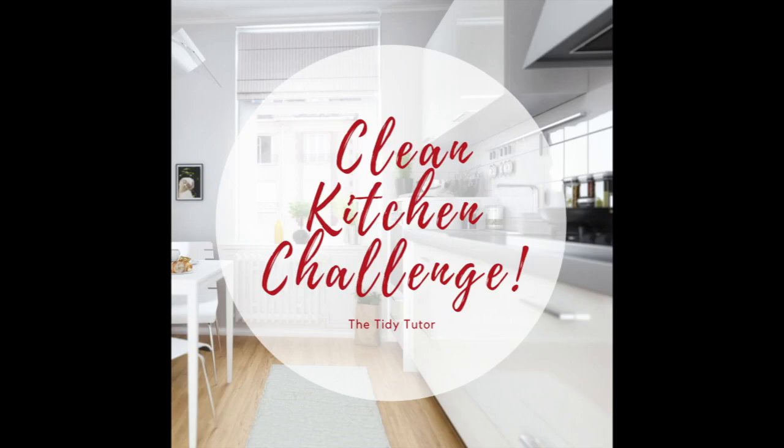We have been on a clean kitchen challenge, and we've gone over dishes, dinner time, and de-junking a Tupperware cabinet — or what do we call it? We call it a plasticware, storage, plastic storageware cabinet in our kitchen.